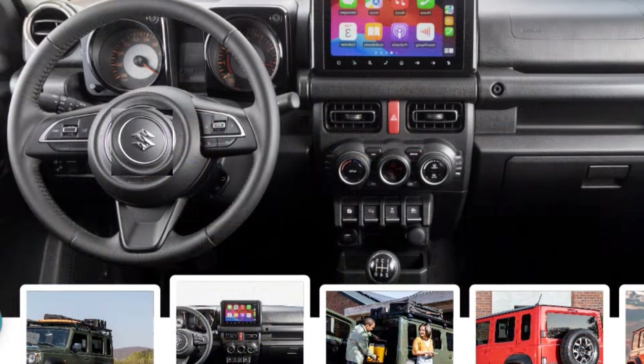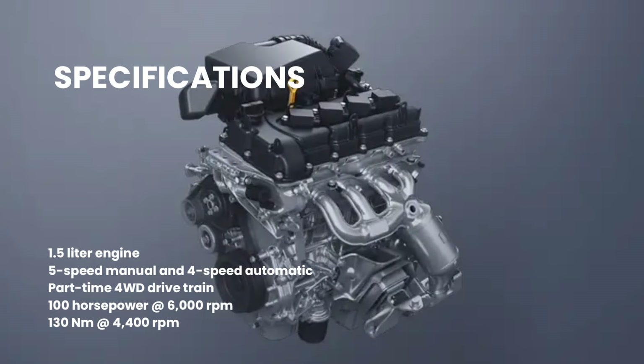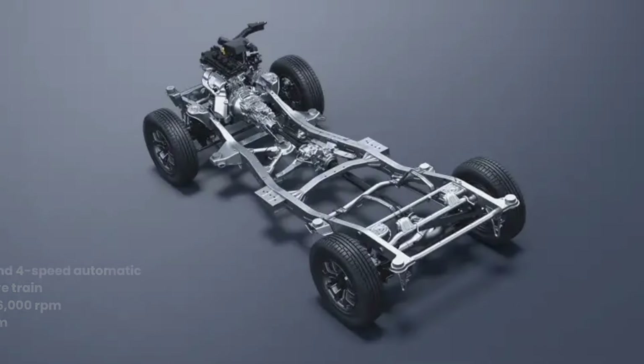The ability to power through the roughest terrains is embedded in the Jimny's DNA. And if you're talking adventure, you should be talking power, thanks to its capable 1.5-liter engine. The Jimny 5 door generates strong torque across a wide RPM range, ensuring impressive off-road performance.